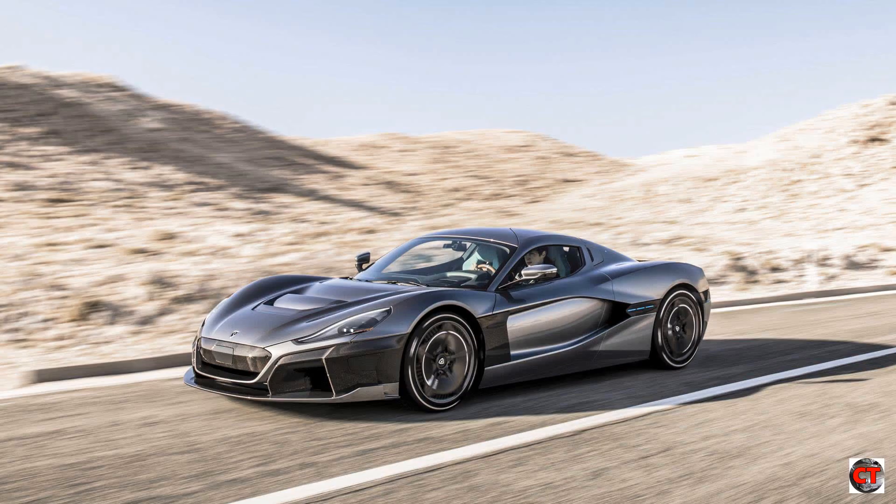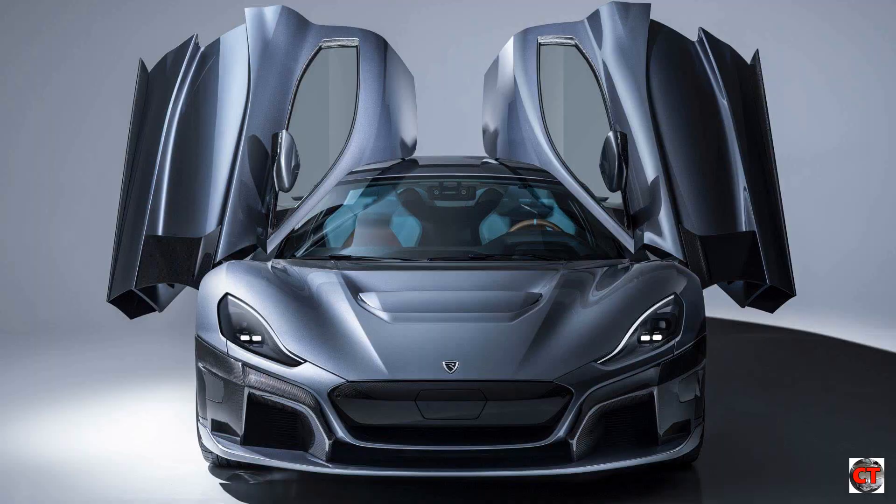When building the Concept 2, Rimac had nothing to base their car on because nobody had embarked on such a huge project before. There was no existing platform, powertrain or any electrics. So Rimac had to build from the ground up, which actually benefited them because it meant they could tailor-make all their components, giving Rimac much more freedom.